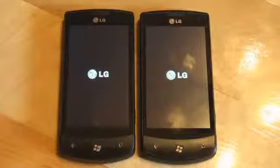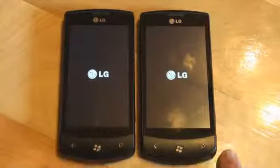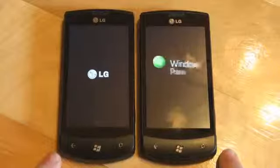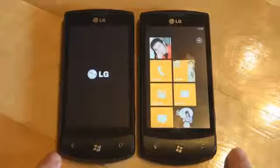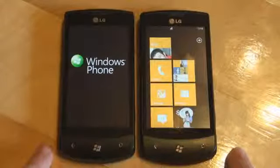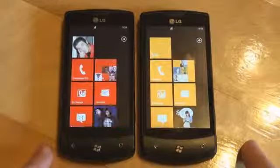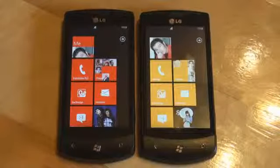Usually it takes around 20 to 25 seconds from the second of pushing the power button to getting to a stable usable start screen. We'll see which one of these gets there faster. Nodo is first — that's an eight-second advantage over pre-Nodo. Nodo is faster to boot up to a start screen.